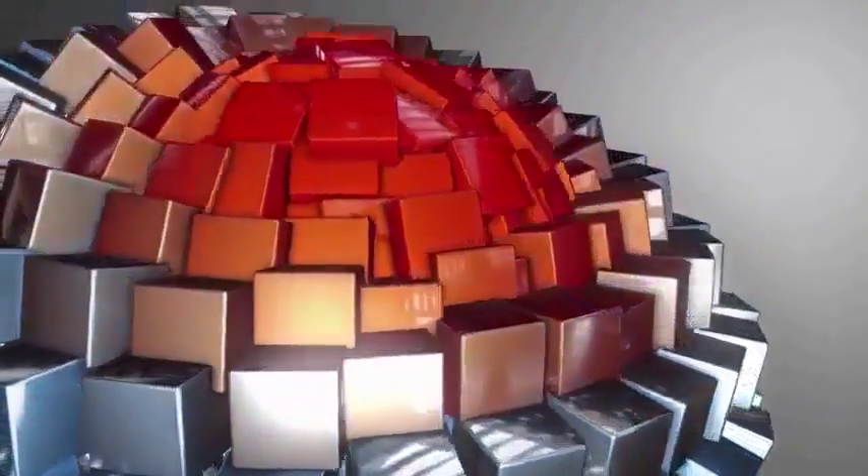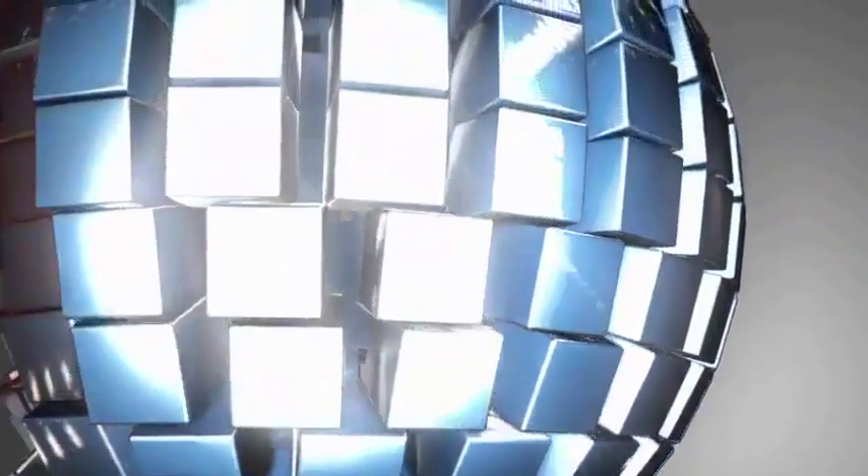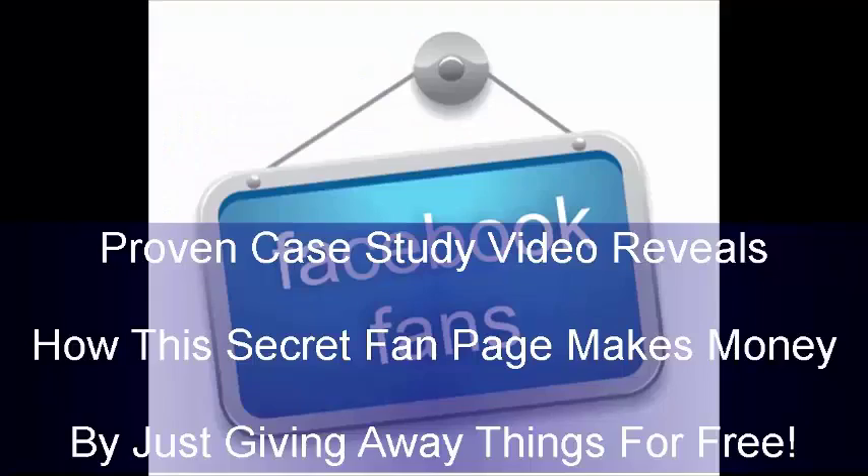How would you like to discover the ideal solution to your biggest problem? You're just moments away from doing that, so keep watching! Would you like to know a secret way to make real money online using Facebook and giving away stuff for free? A proven case study video reveals how this secret fan page makes money by just giving away things for free.